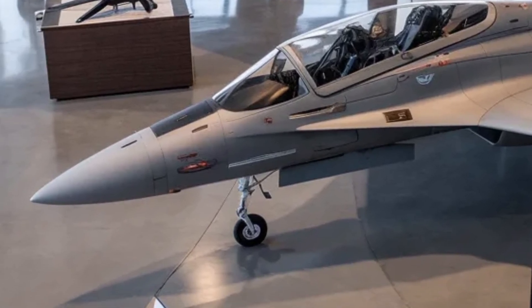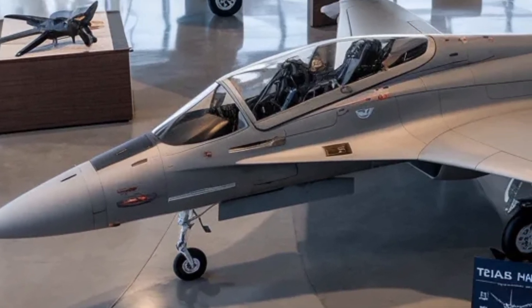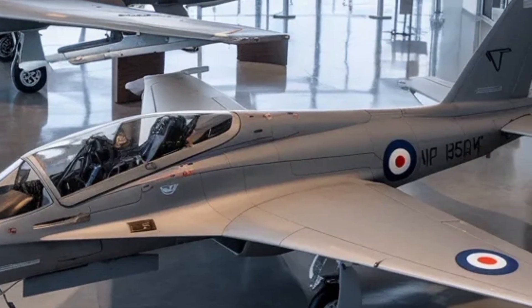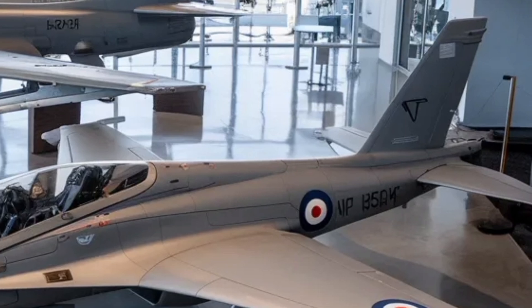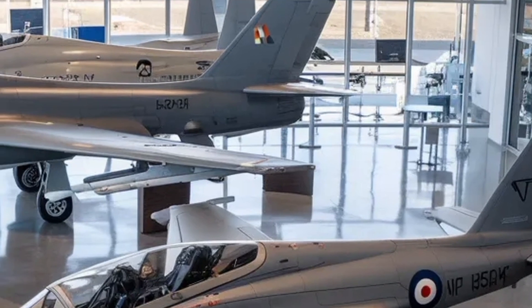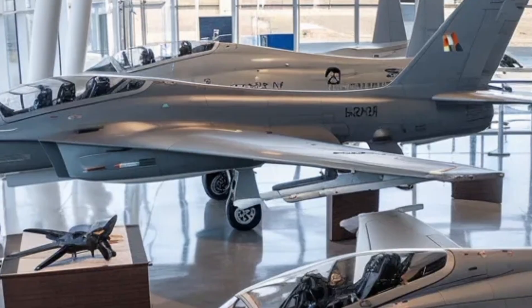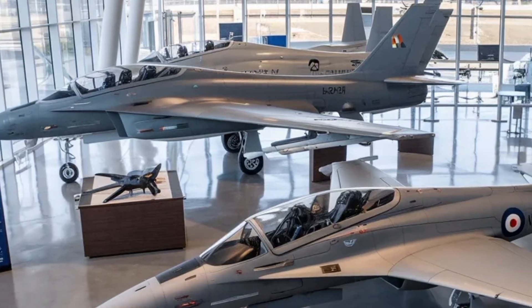In summary, the HAL Tejas Mk2 is not just a new aircraft but a statement of capability and ambition. It combines speed, power, intelligence, and adaptability into a platform designed for the challenges of modern aerial warfare, while reinforcing the goal of technological self-reliance and long-term strategic strength.